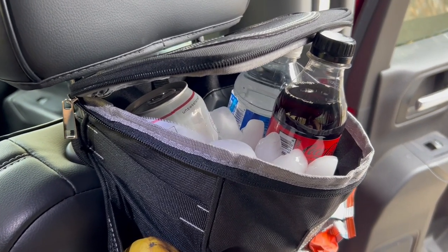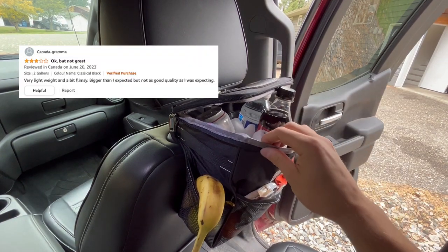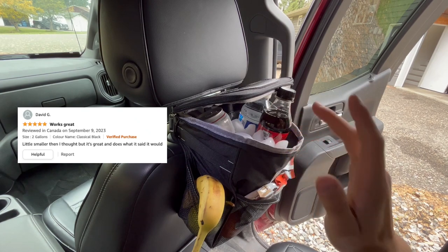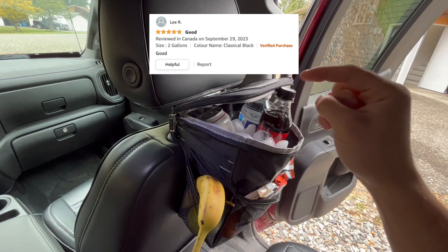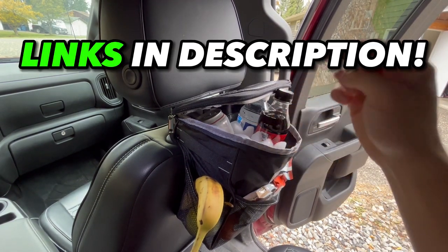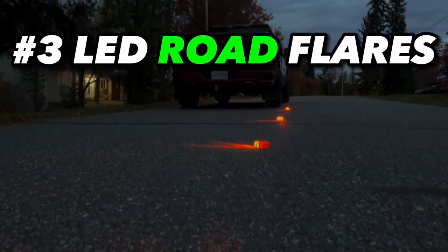It's really cool that you can make it into a little cooler and keep your drinks cold while driving — it just hangs on the back of your headrest. Canada Grandma thought it was a little bigger than expected, David G thought it was smaller, but I tend to agree with Lee R that it's good. Links for all products are in the description below.